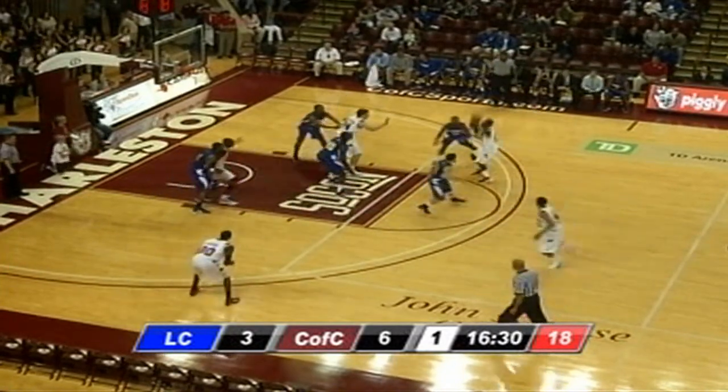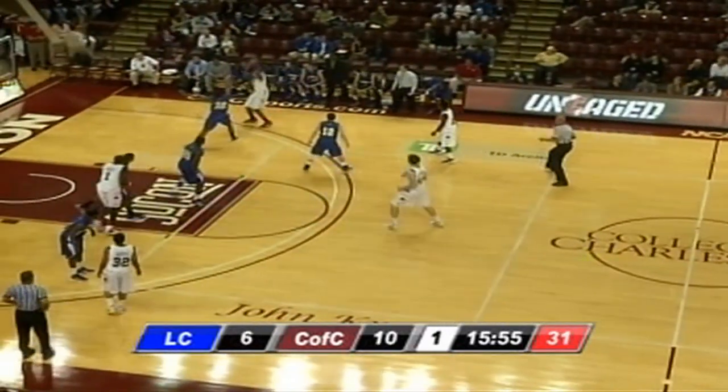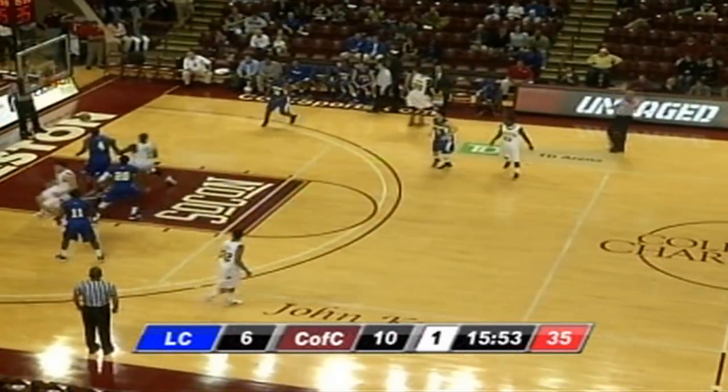Vontae takes a pick from Baru. Stitt fakes the shot, goes inside, pulls up from about 18 feet, hits it. It's now 10 to 6. Here's Wiggins — three-pointer of his own from the right side, and good.